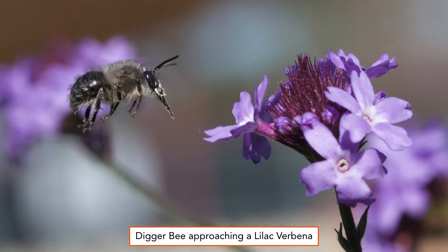Digger bees are related to bumblebees and are roughly the same size and shape. Shown here in March is a Habropoda species of digger bee approaching a lilac verbena, known botanically as Verbena lilacina.